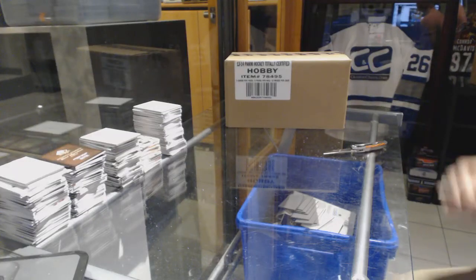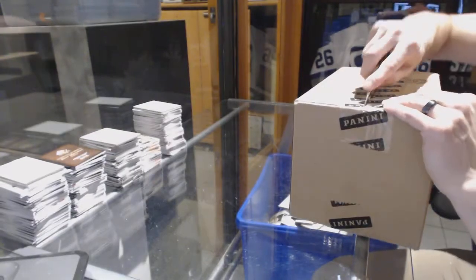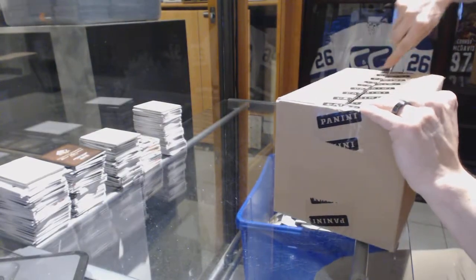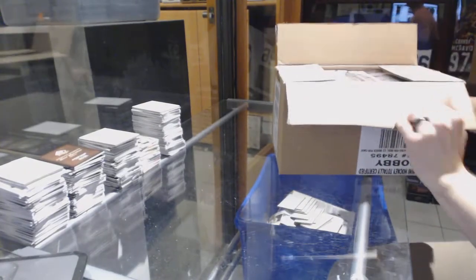Here we go, CNC group rig number 65 — 14, 13, 14 — totally certified 12 box case break.